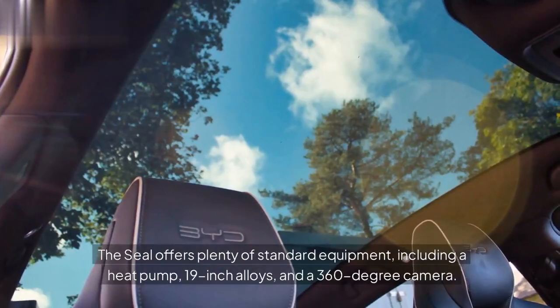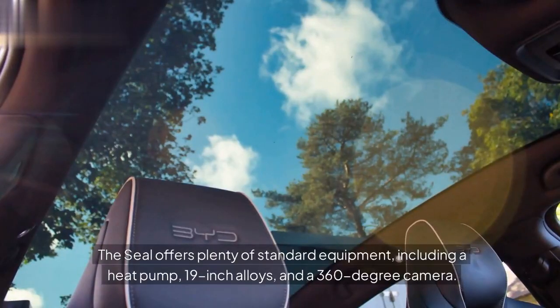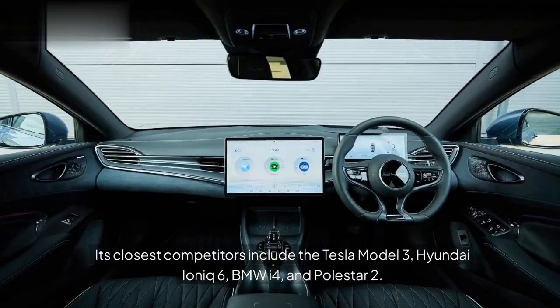The Seal offers plenty of standard equipment, including a heat pump, 19-inch alloys, and a 360-degree camera. Its closest competitors include the Tesla Model 3, Hyundai Ioniq 6, BMW i4, and Polestar 2.